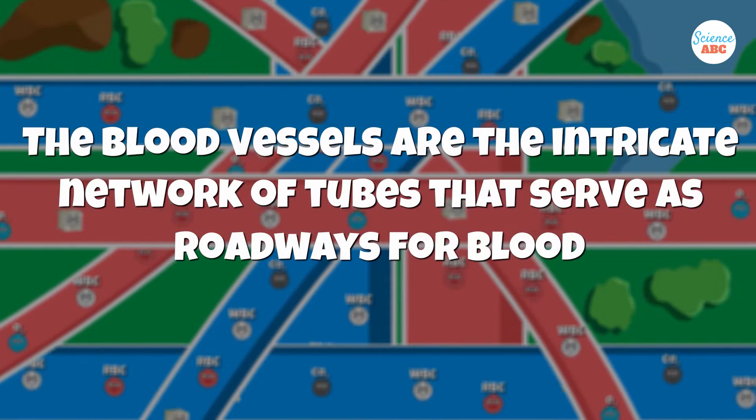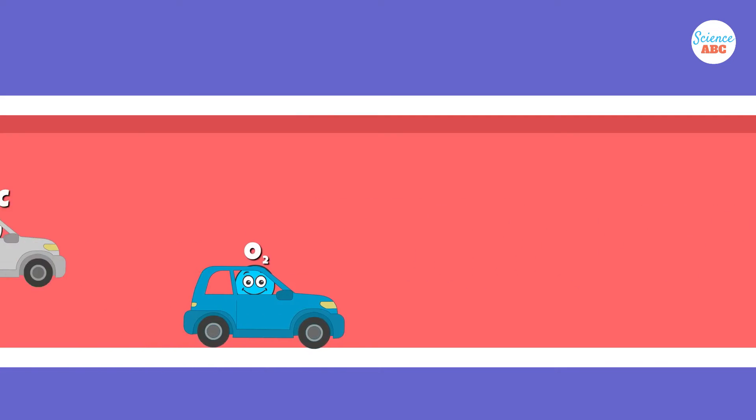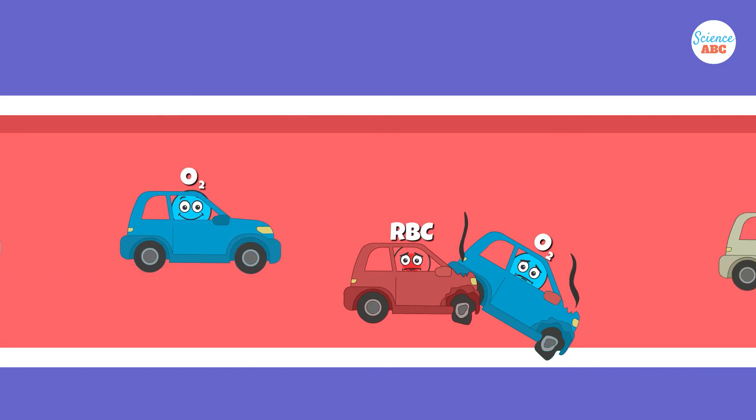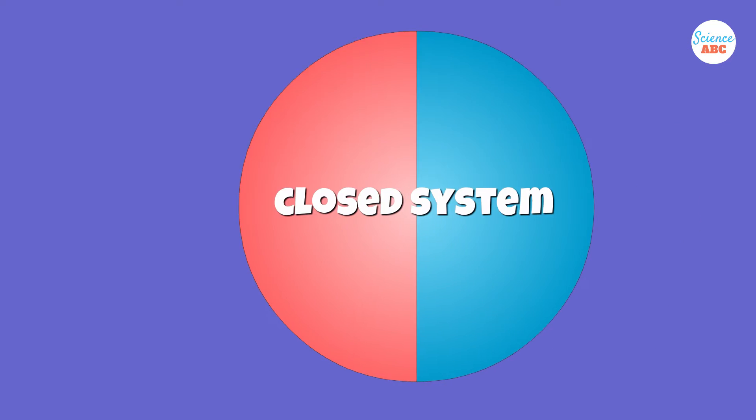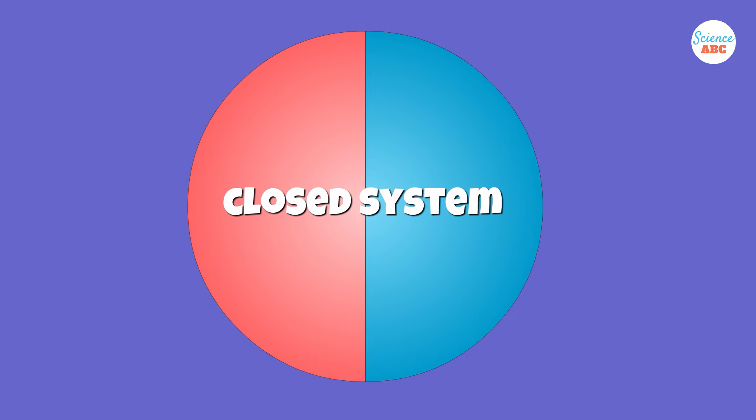The blood vessels are the intricate network of tubes that serve as roadways for blood. The blood is always contained in the vessels and never directly interacts with the body's tissues. This is why the human circulatory system is called a closed system. There are three main types of blood vessels: arteries, veins, and capillaries.